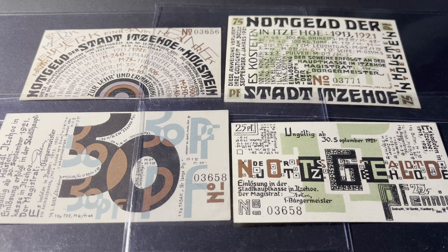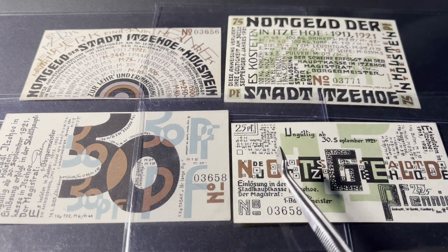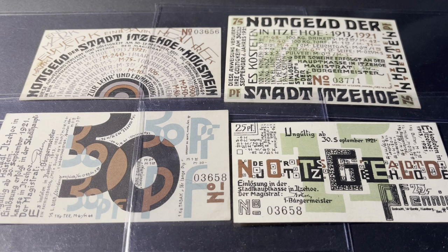There was a need for emergency money, or notgeld. Here we have a complete set of four notgeld issued from an old town in northern Germany called Itzehoe, in the state of Schleswig-Holstein. It is also the capital of the Steinburg district.